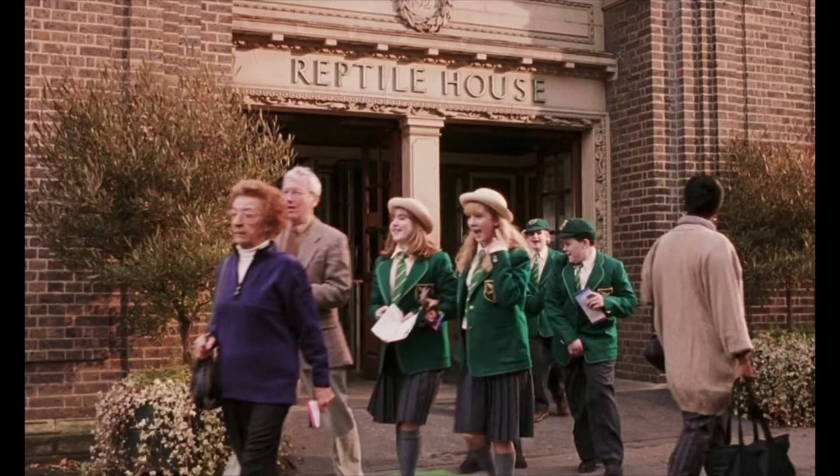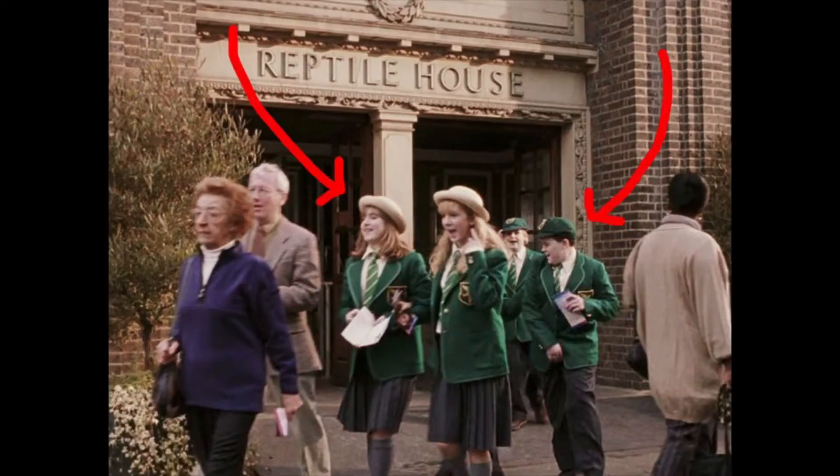The first nod we get at the color palette that is to be is when the students come out of the reptile house in Slytherin green. Slytherin, reptile house — a little on the nose, but we get it. They don't look too evil, so I'm glad JK Rowling is representing some nice Slytherins for once. Though honestly they kind of look like the girls who draw your face on a pig and write it in the bathroom stall, so maybe they're not so nice.